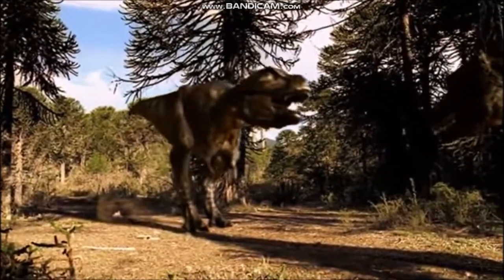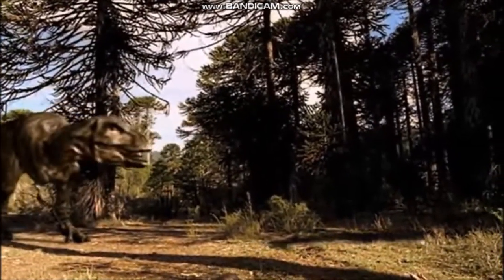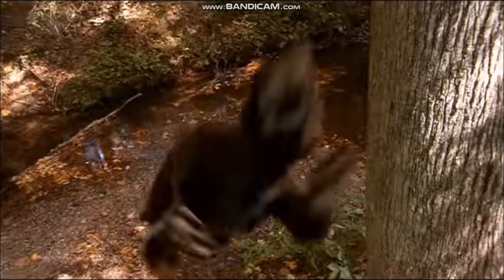Within the same species, individuals would probably have fought each other in contests for mates, food, territory or dominance within a group. To cope with all of these demands, dinosaurs possessed a wide variety of weapons for both attack and defense.